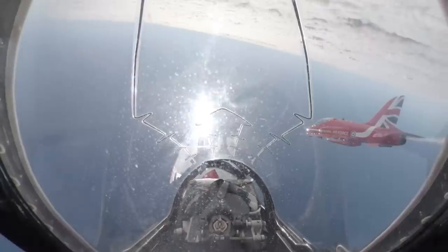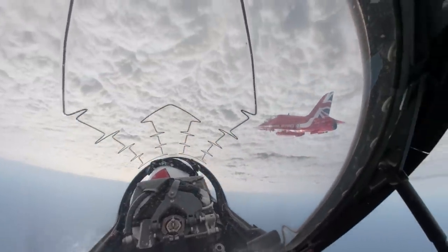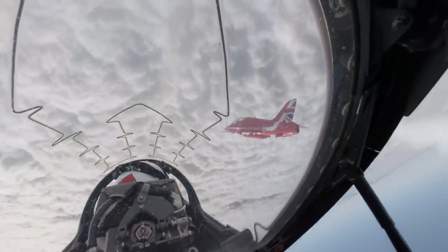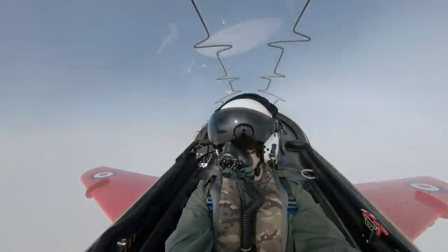For the pilots who are up there, whilst they might be upside down at 100 feet, to them the other aircraft don't look like they're moving at all. So you can be too high or too low, which we call too shallow or deep. You can be too far forwards or too far backwards, which we call short or long.